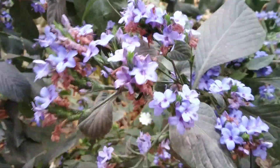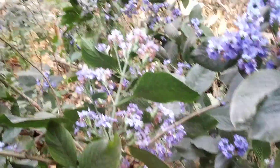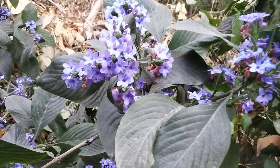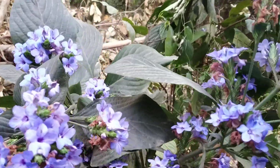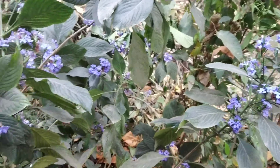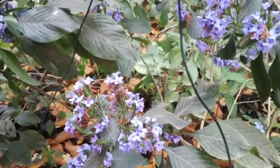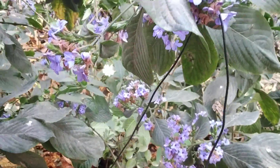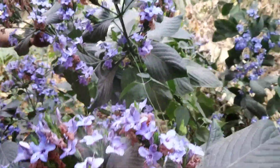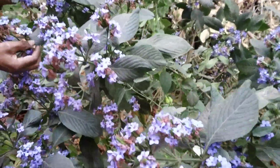There are plenty of flowers over here. This blue color is because the soil is acidic. If the soil is acidic then we get blue colored flowers. Pure water is considered to have a pH value of zero, and from zero to six is acidic.